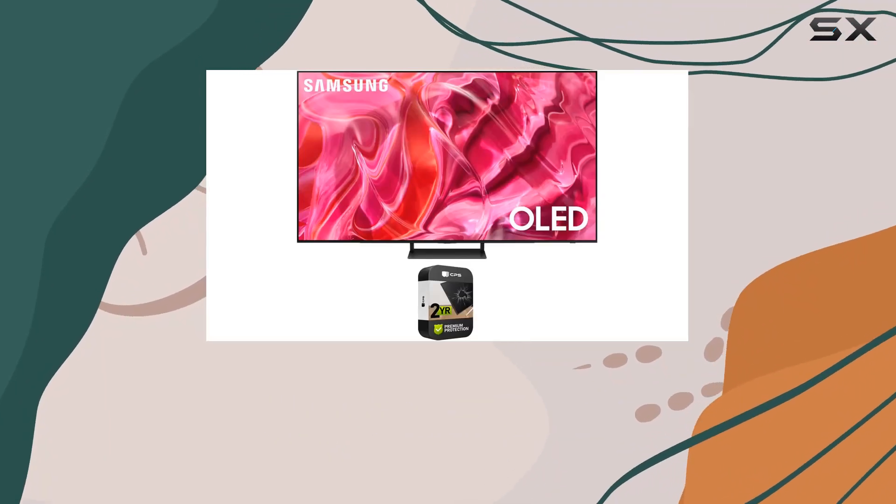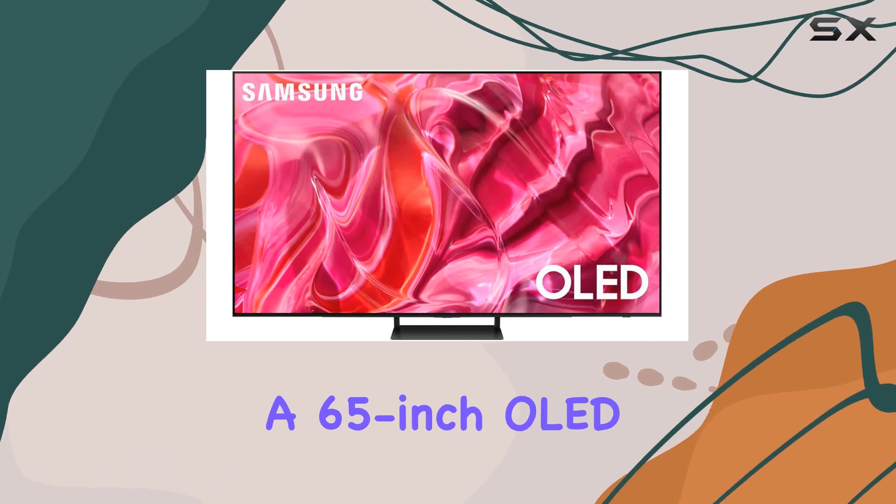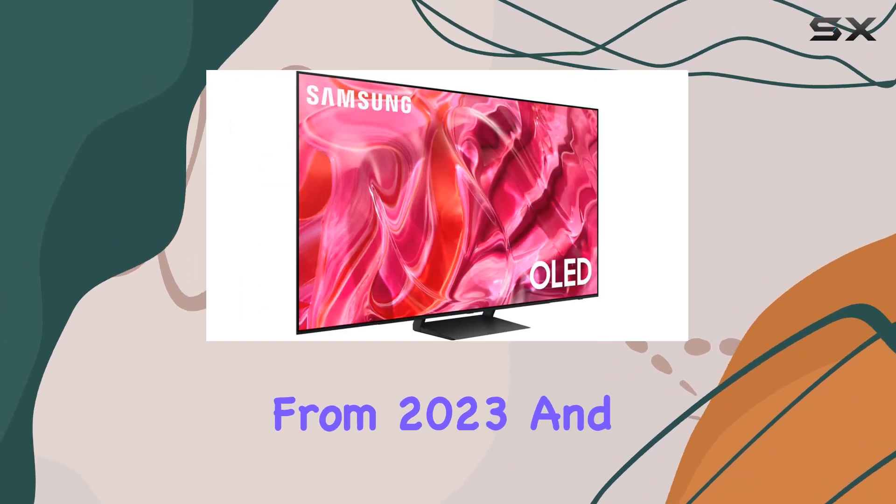Hey folks! Today we're diving into the Samsung QN65S90CAFSA, a 65-inch OLED 4K Smart TV from 2023, and it's a renewed model.